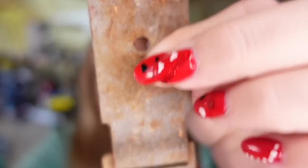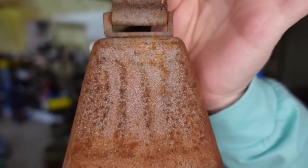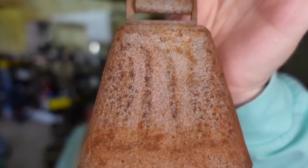Up next is a bell, and I've sold quite a few of these. This one has the metal hanger — there's your bell. You can see it's really rusted. I actually only paid about a dollar or two. This one sold for $20, and it's going to be about a $15 profit.